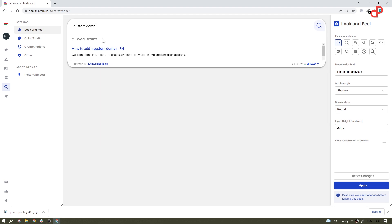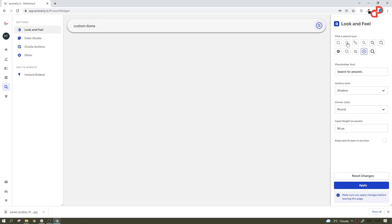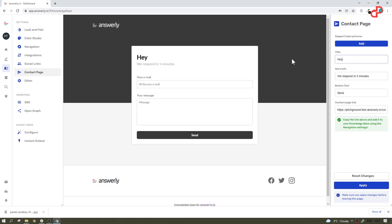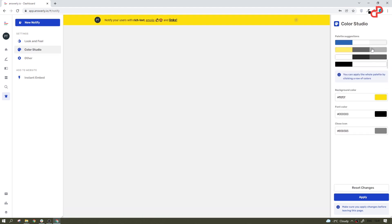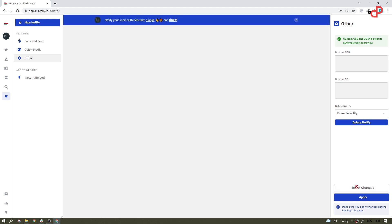Make the widget helpful and informational for your customers by easily creating and updating banners in the dashboard. If for some reason they wouldn't find the answer, that's where you step in and Answerly will offer them a nice and fully customizable contact page. Also, you have a notification feature, which is a lightweight banner widget for websites that enables delivering important messages to your customers wherever they are on your website.